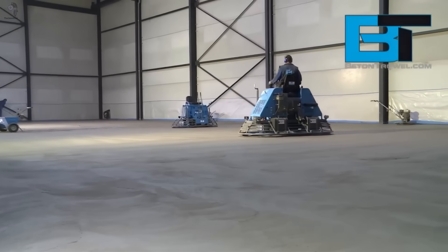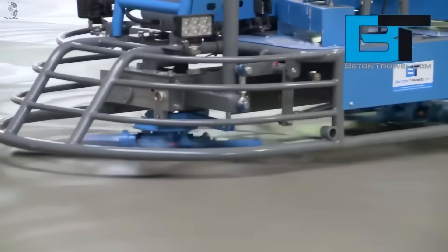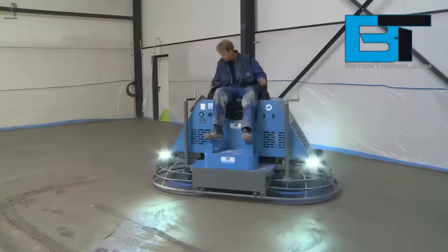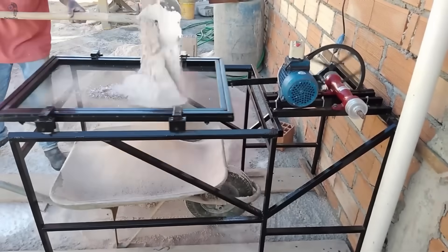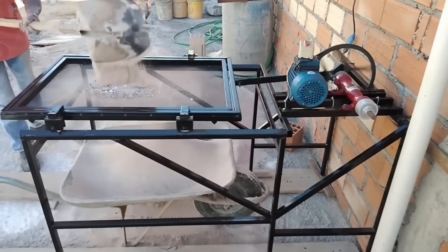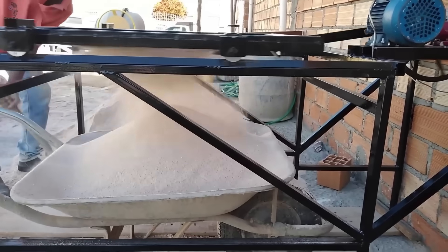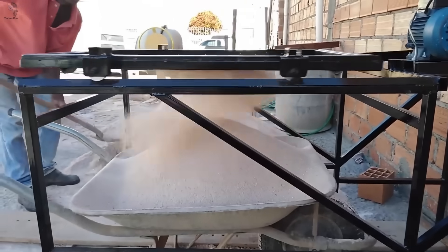Built for power, balanced for precision — this is the Ride-On Trowel, a beast designed to smooth and polish massive concrete floors. Its heavy-duty blades glide with perfect balance, delivering flawless finishes every time. The electric sieve speeds up construction by simplifying material prep. Its powerful motor and wide mesh filter out impurities fast and clean. Built with a solid square frame, it takes care of the heavy work for you, delivering smooth, uniform results every single time.